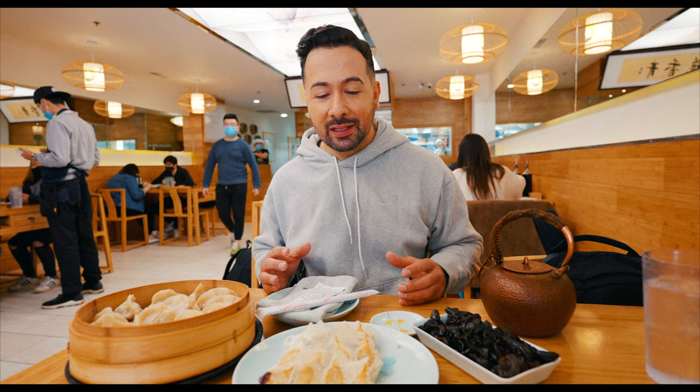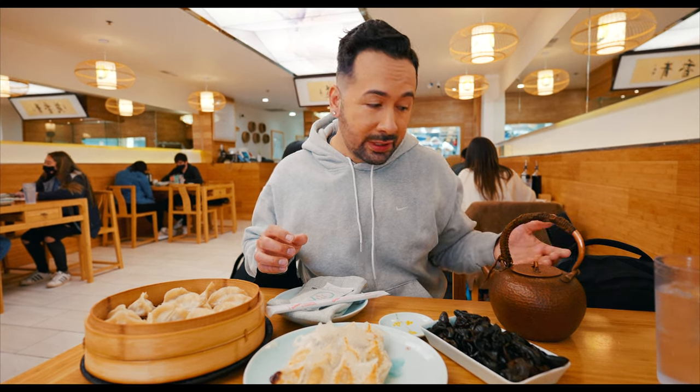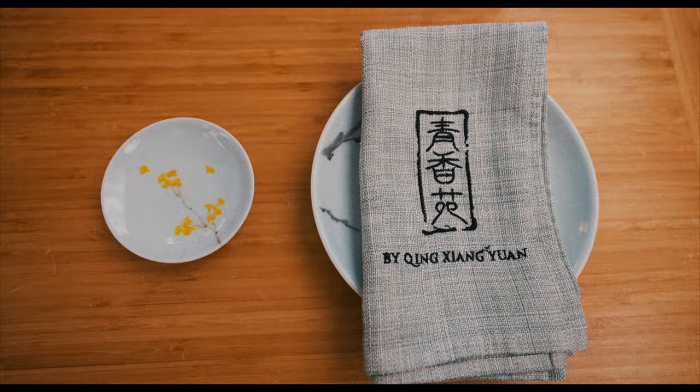A Chinatown food tour would not be complete without a visit to QXY Dumplings — this is where you can get some authentic soup dumplings. Some say they are the best soup dumplings in the entire city of Chicago. So what we got here are some beef and onion dumplings steamed in a nice basket, some pork and leek fried dumplings, wood ear mushroom salad, and pura tea in a beautiful teapot. QXY has been here a long time — they also have a spin-off restaurant in the loop called Jiao. You've got your vinegar, your soy sauce, and your chili oil, which you're going to want to mix together and dip your dumplings.